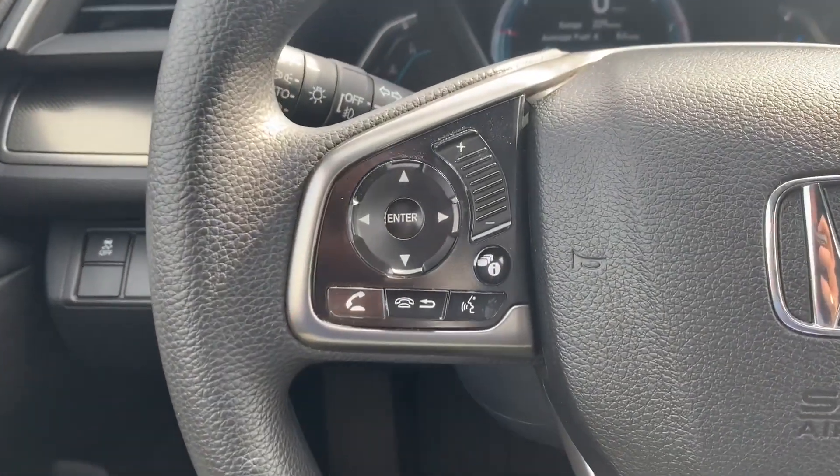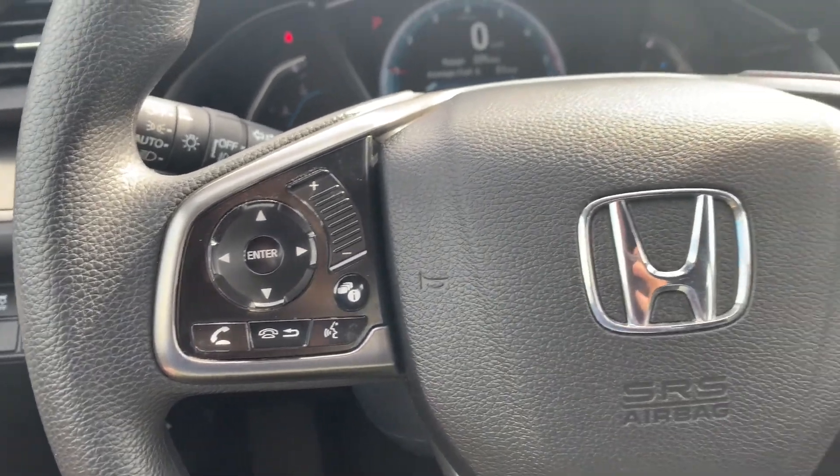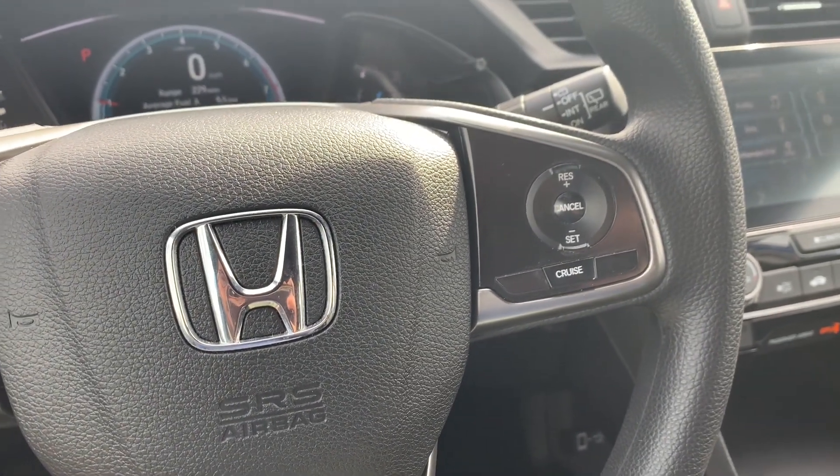You'll have steering wheel controls to be able to cycle through media sources, control the volume, answer your phone calls, and use voice commands. Cruise control buttons are on the other side.